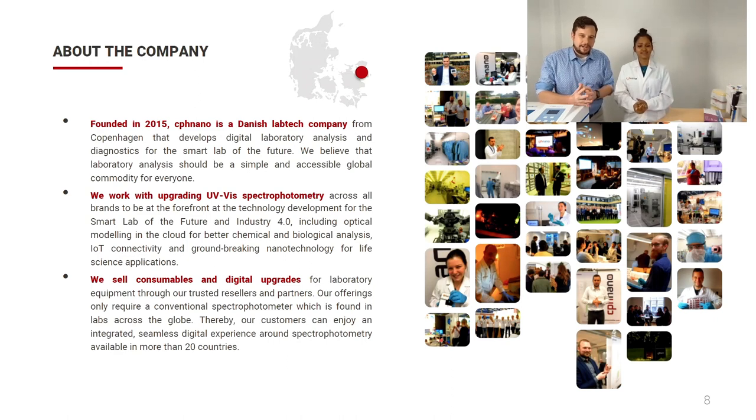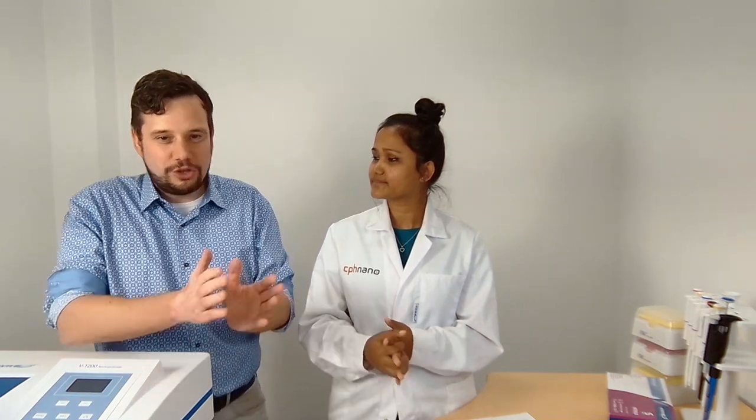Thank you, Sangeeta. My name is Emil, and I'm with CPS Nano. Just a bit about our company — it was founded in 2015. It's a lab tech company out of Copenhagen, developing digital laboratory analysis and diagnostics for the smart lab of the future. More specifically, we work with upgrading UV spectroscopy across all brands, optical modeling in the cloud for better performance, and a nanotechnology platform to create unique consumables. We sell consumables and digital upgrades via our trusted partners and resellers.